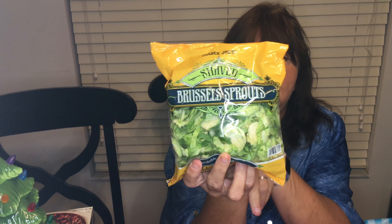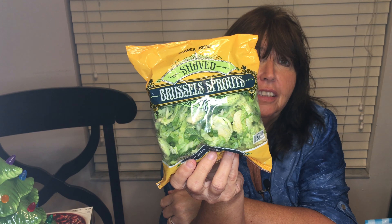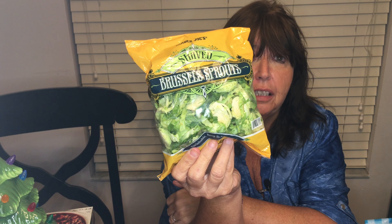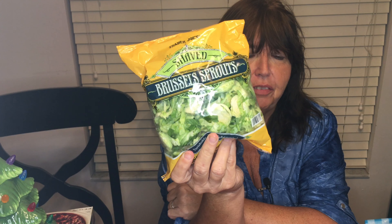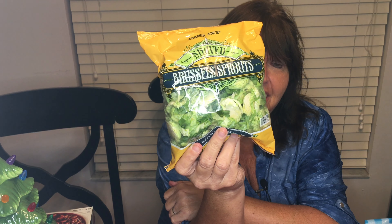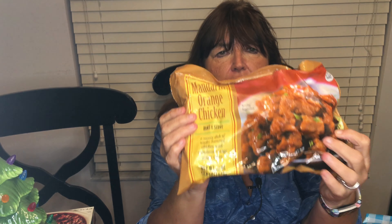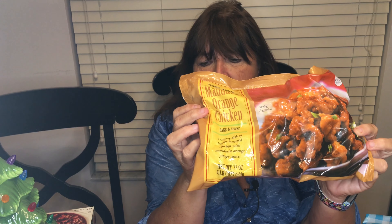A new item I just tried: the shaved Brussels sprouts. I bake them in the oven — I've always not liked Brussels sprouts, but these are really good. Spray them with olive oil, add some garlic, and bake at 400 degrees for about 20 minutes. They crisp up real nice and are very flavorful, so if you don't like Brussels sprouts, these might convert you. I also got a light butter — two points for one tablespoon. And another staple is the orange chicken — nine points for one cup. Everybody likes it.